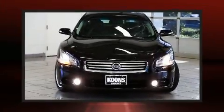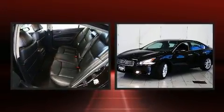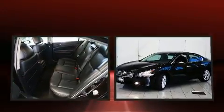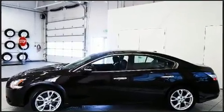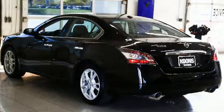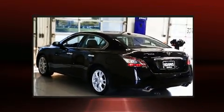The 2013 Nissan Maxima delivers smooth gear shifts thanks to its refined six-cylinder engine. For added security, dynamic stability control supplements the drivetrain.